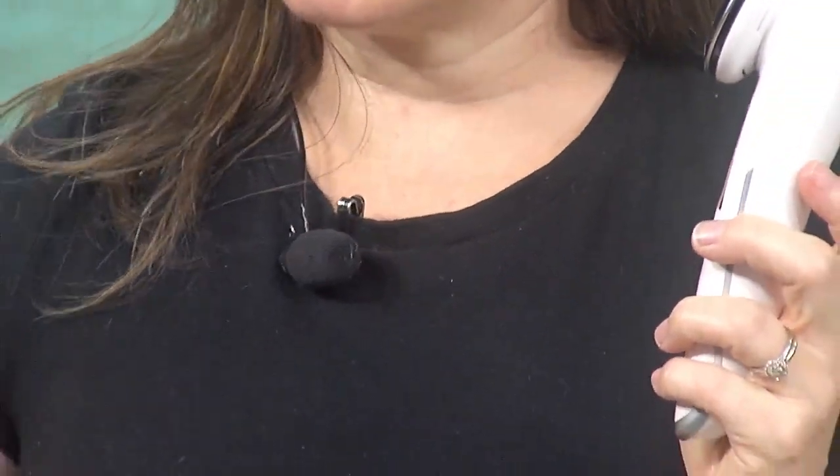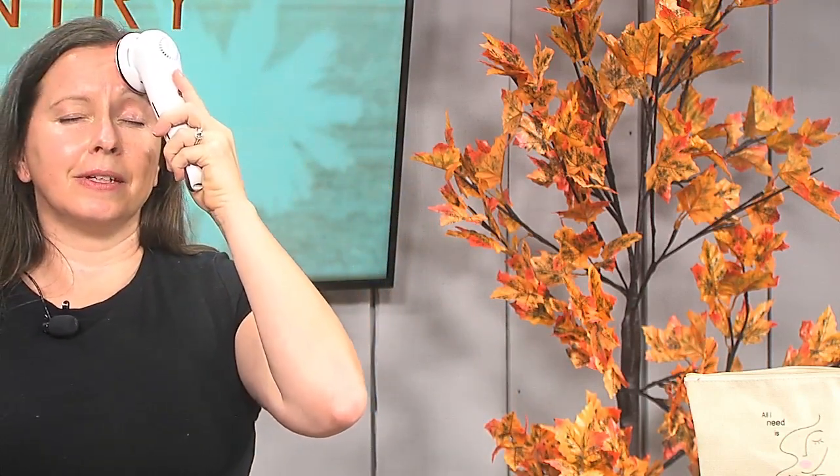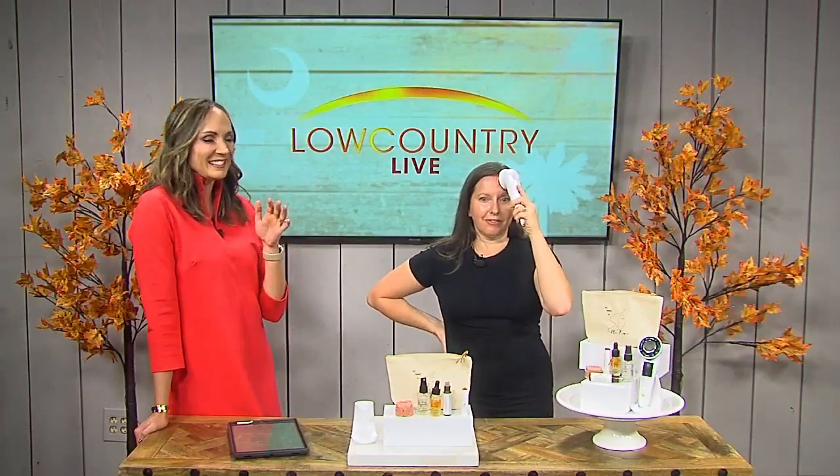I'm going to do the EMS mode — electromagnetic microcurrent. I'm going to add just a little extra hydration here because that's what makes the microcurrent work. And we're going to lift this eyebrow. I don't know if you can see, but my eyebrow is literally lifting. All you're going to do is roll this over your face and hold it there. It doesn't hurt, but you can feel little magnetic currents — and you can see my eyebrow literally lifting. That's not me raising it. That's literally the device moving it.